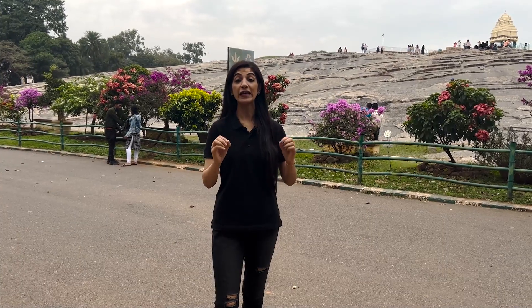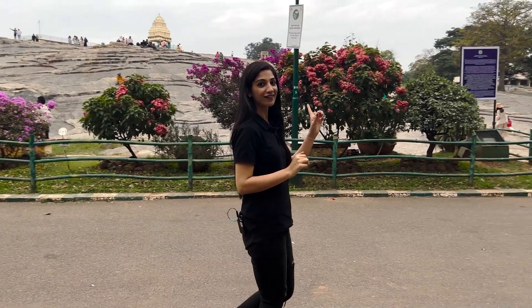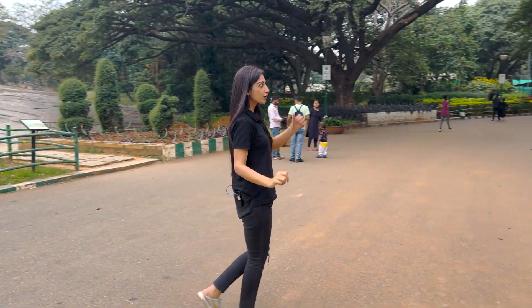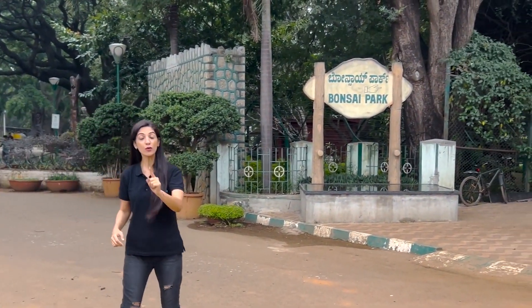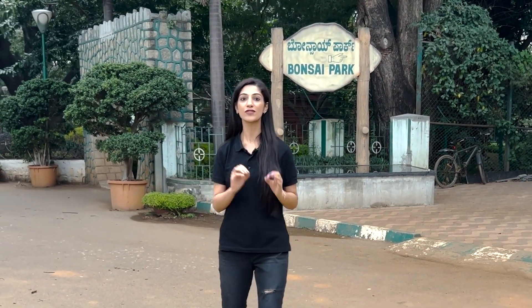We are finally inside Lalbagh Botanical Garden. Look at the beauty of the garden. And now we have reached the bonsai park, as you can see. We are going to go inside the bonsai park and explore really interesting plants.